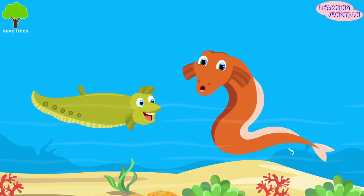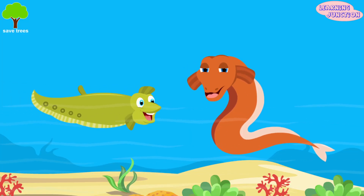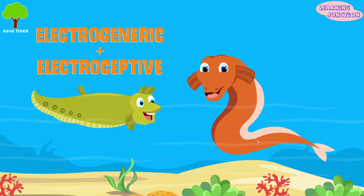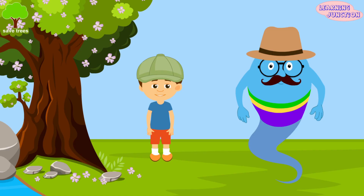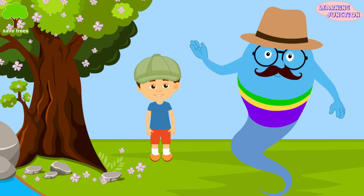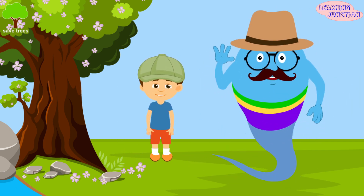Some electric fishes are known to communicate with each other by electric signals. They use the combination of electro-generic and electro-ceptive capabilities for this. Now, you know a lot about the electric fish. Stay tuned for more videos. Bye-bye!